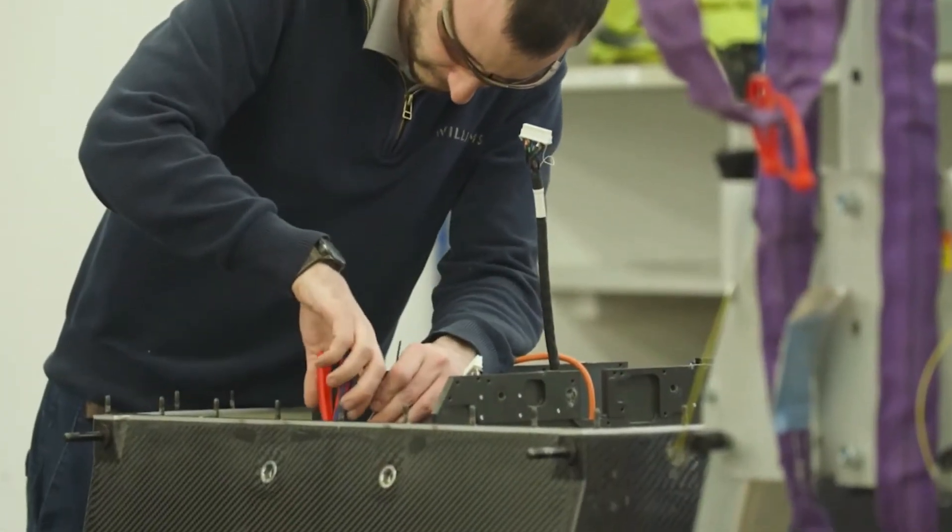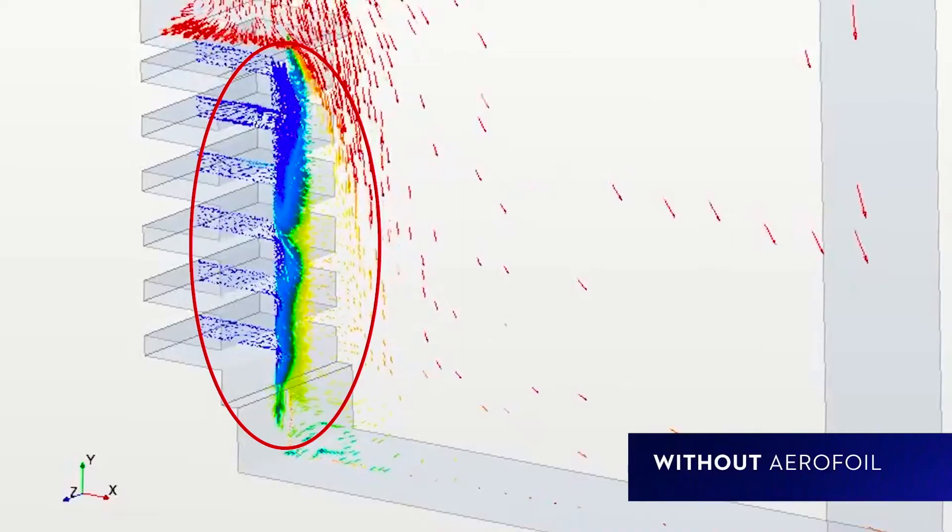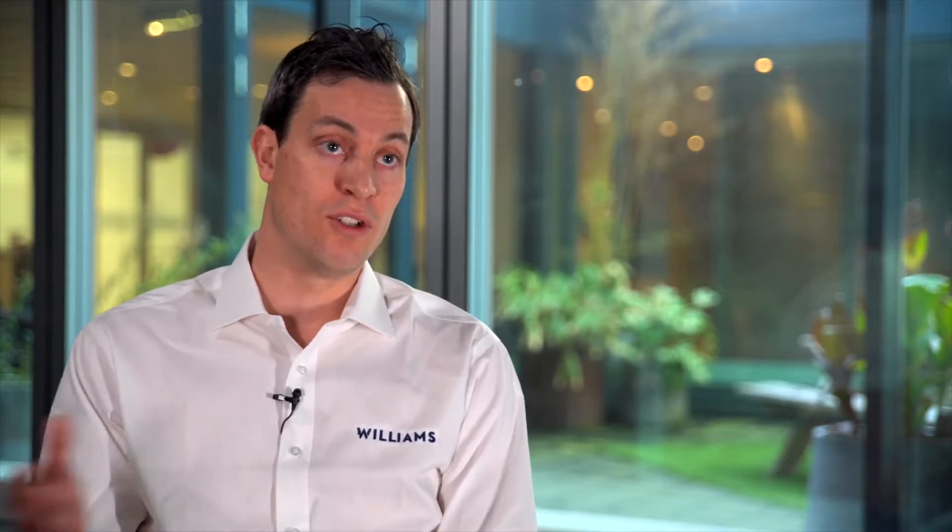We were trying to do aerodynamic development on this object — the fridge — where it had never been done before. So we had to apply our aerodynamic experience to this problem, and the physical testing that existed wasn't really up to the job.